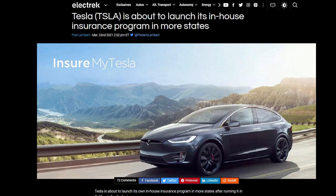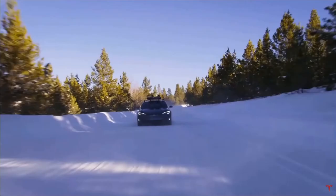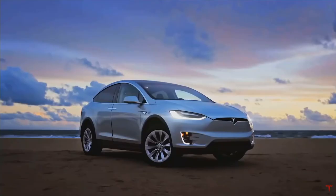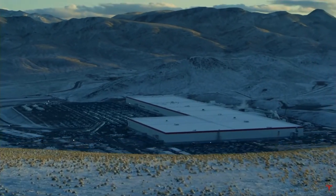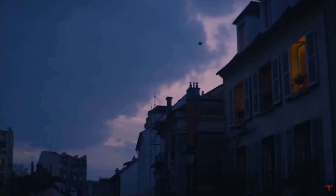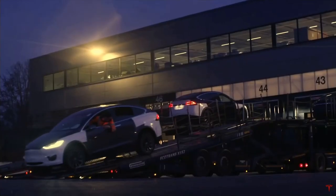Last but not least, let's talk about Tesla launching its own in-house insurance program — they will be expanding this to more states. It's the Insure My Tesla program. In 2019, Tesla launched this brand new insurance program as an experimental thing in California and it's been doing really well. The automaker claims premiums up to 30% cheaper than the competition, because who knows their cars better than the people who make them. Tesla is offering these insurance programs to owners who are already super loyal to the brand.